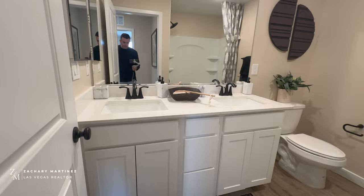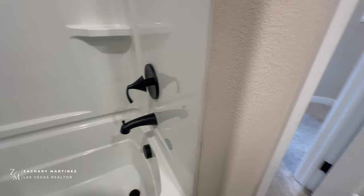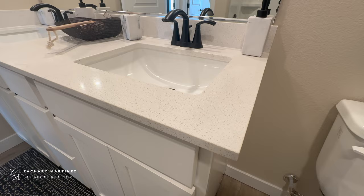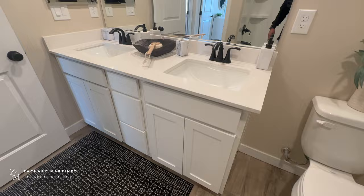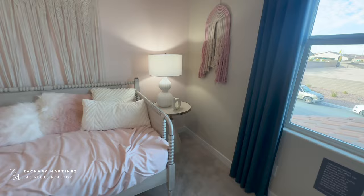Here is the first full bathroom upstairs — we've got dual sinks, a toilet, and a tub/shower combo with a fiberglass enclosure. You can see it has base quartz countertops, which is an included feature. As mentioned downstairs, there are tiers for upgrades, so it's important to refer to the options and upgrades list to see exactly what's in the home you're looking at if it is a quick move-in.